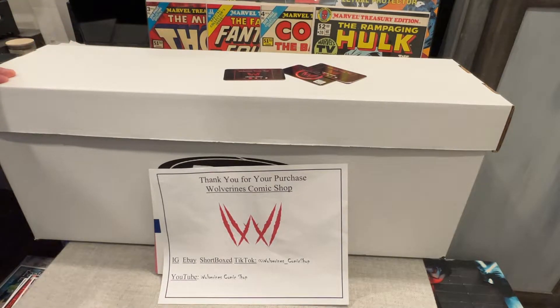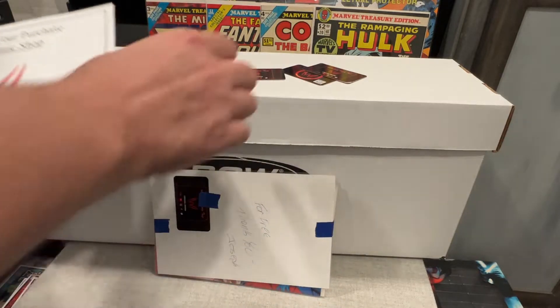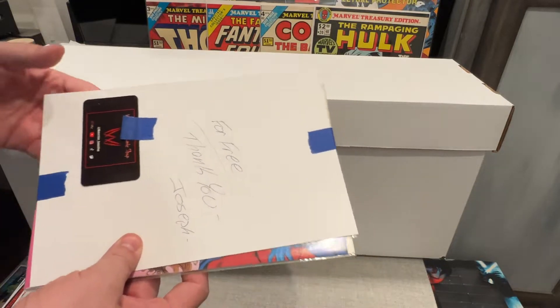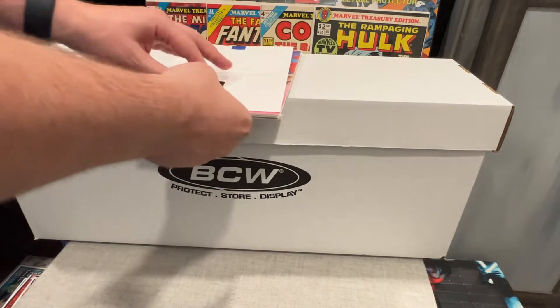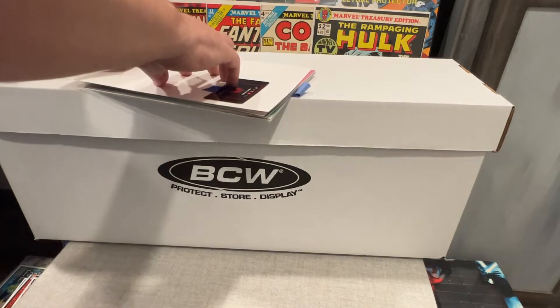This is a run of Marvel Tales from three to two hundred and five. He also — check it out — sent me some free stuff, which I'm gonna open with you guys really quick and just see what he sent. Then I'm gonna show you the actual long box of these.